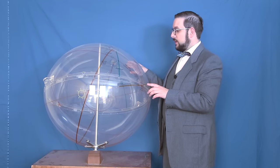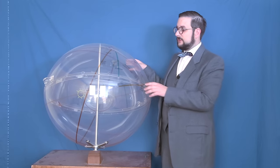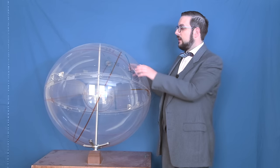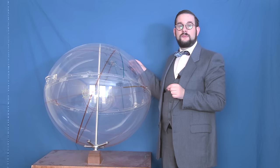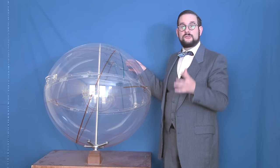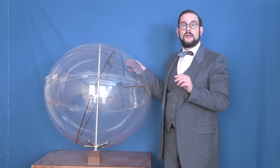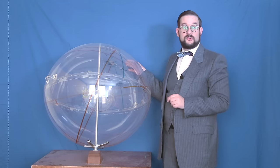One last piece of terminology is the substellar point. If you take the position of a celestial object like a star and project it down towards the center of the Earth, the point at which it intersects the Earth's surface is the substellar point. When determining your position on the Earth's surface, you're trying to determine it relative to the substellar point of whatever object you chose to measure.